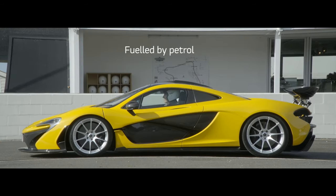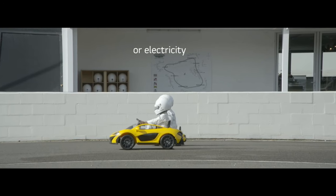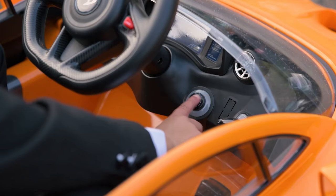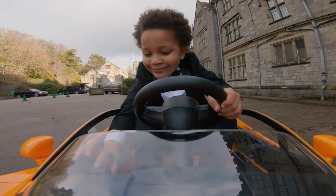The Mini McLaren P1 has the same striking orange color, and the doors of the car open upwards just like you see it on the real model. The vehicle is recommended for drivers between 3 and 7.